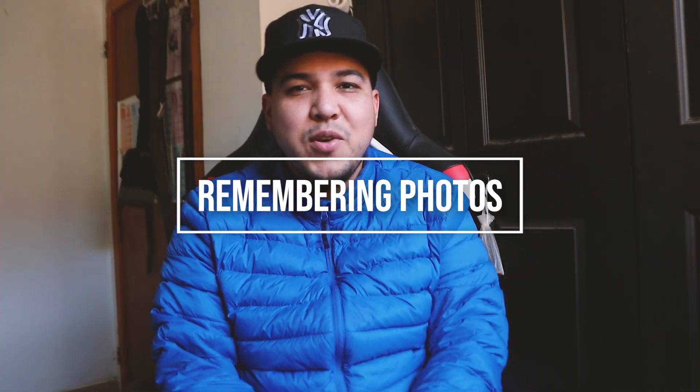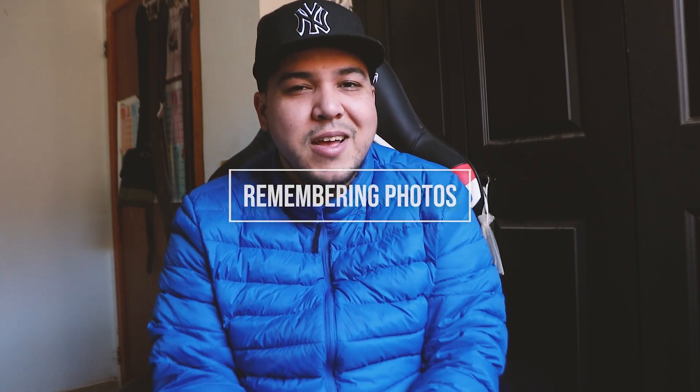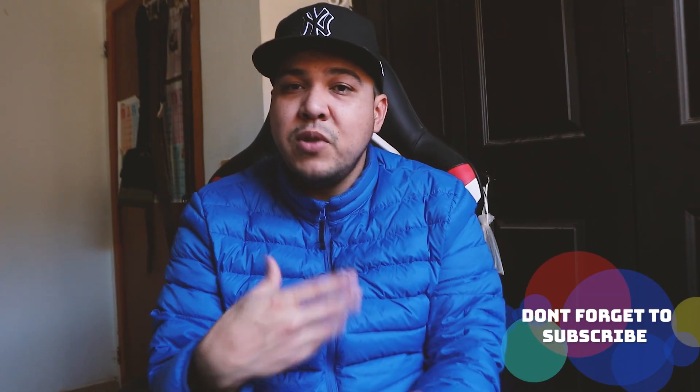Hey guys, welcome back to the channel, this is Gerardo Marquez. Today I will be creating this new segment of my channel called Remembering Photos. I will be taking some photos that I've taken and uploaded to Instagram and discussing why I took that photo, how I took it, how I could improve it, and if you the viewer want to emulate it or give me some feedback, you are so welcome to do so.